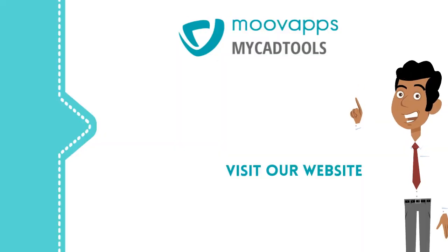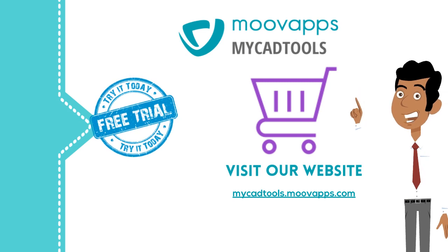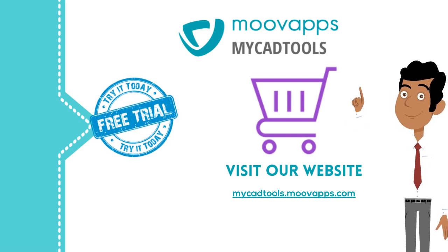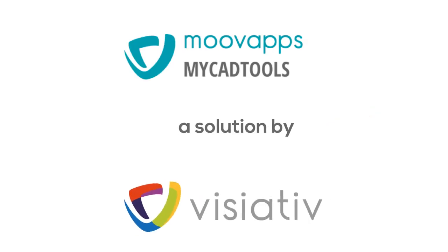Visit our website at MyCADTools.MoveApps.com to buy or download a trial version of MyCADTools and optimize your daily use of SOLIDWORKS. MoveApps MyCADTools — a solution by Viziative Group.